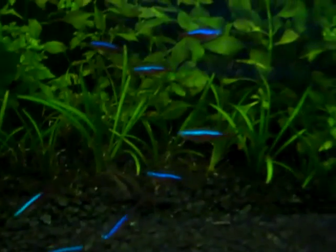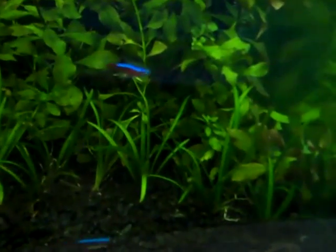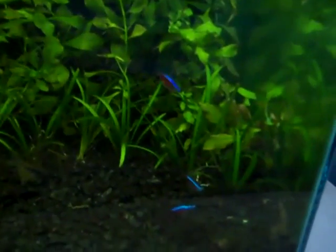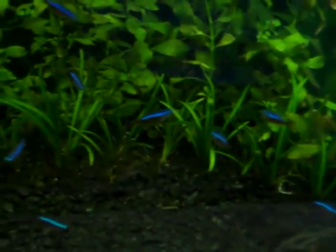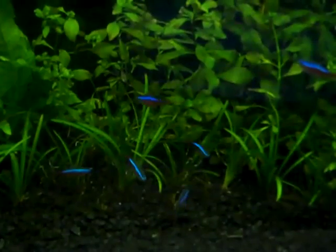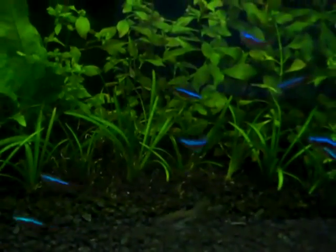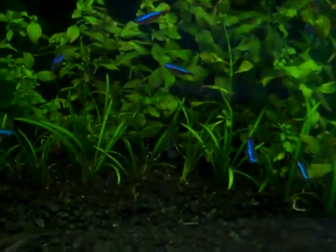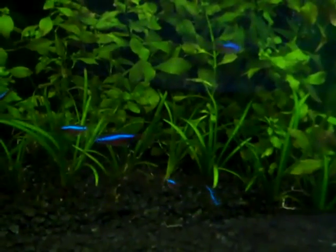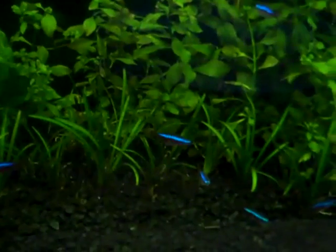Another difference is hardiness. Cardinal Tetras aren't as hardy as Neons and require slightly cleaner water and more accurate pH, but I've never had a problem with these fish in terms of water quality. I don't do any tests on this tank as far as pH, ammonia, or nitrates go. I've never done any tests on my fish tanks and I've never had one fish die due to bad water quality.